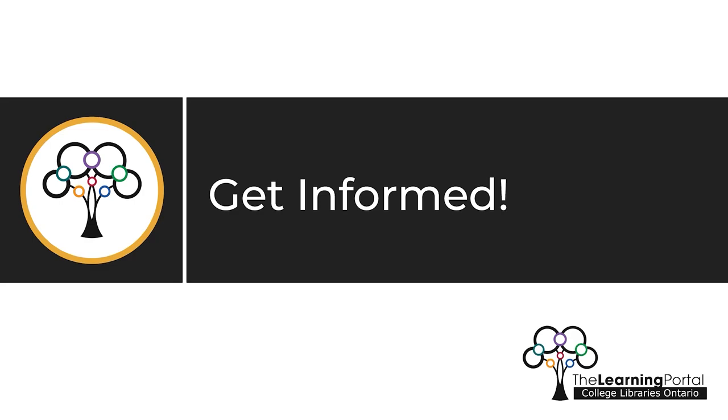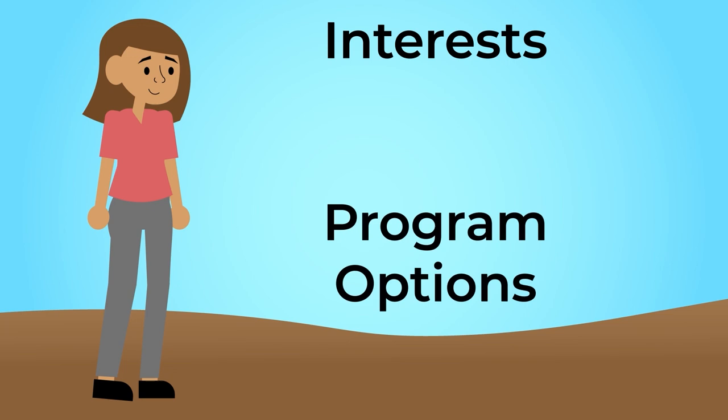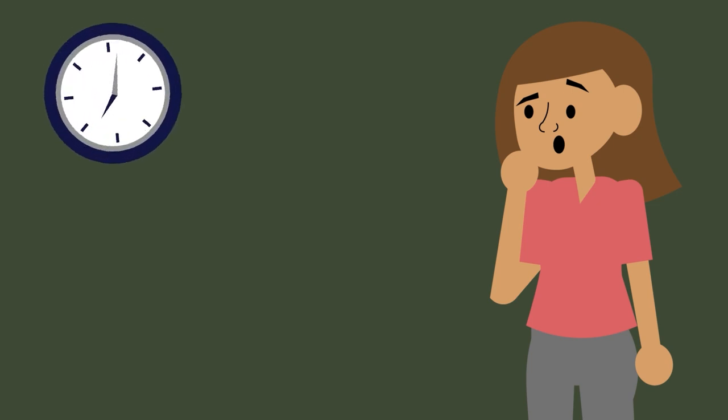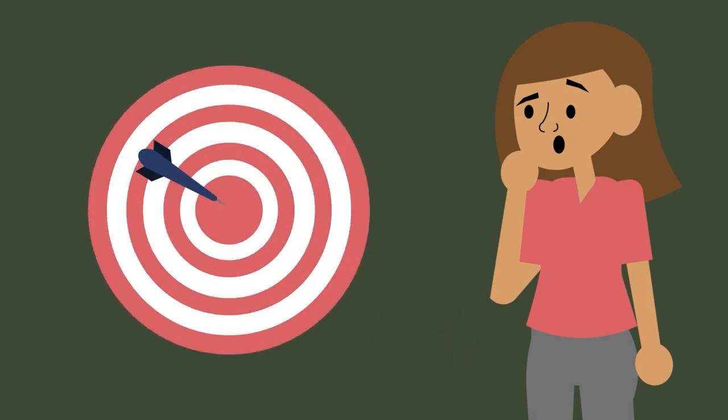Get informed. Once you've identified your interests and narrowed down your program options, it's time to create a plan to make sure you're headed in the right direction. Before you invest time, money, and effort into a program, you need to make sure you understand what it entails and how it meets your career goals.